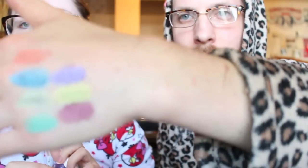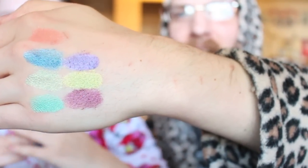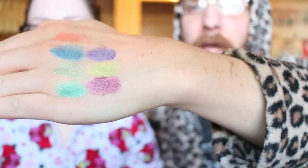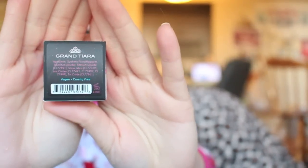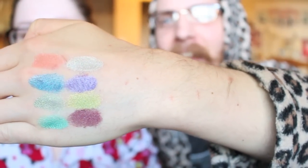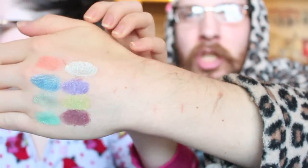Tilt your hand a little bit and see how there's a shine to them. Look at that shine! This one I'm very excited about - it's supposed to be like the silver of all silvers. This one is called Grand Tiara. If you guys know Sugarpill's old eyeshadows, they have a color called Tiara and this is supposed to be like the 'oh my god' version of that. Look at it - get that shine.